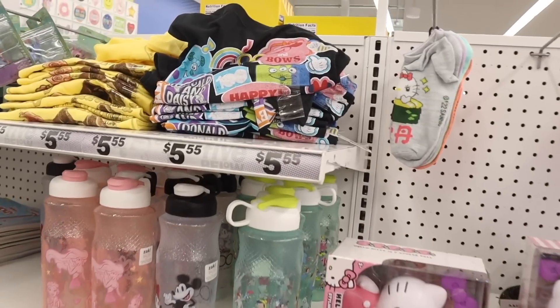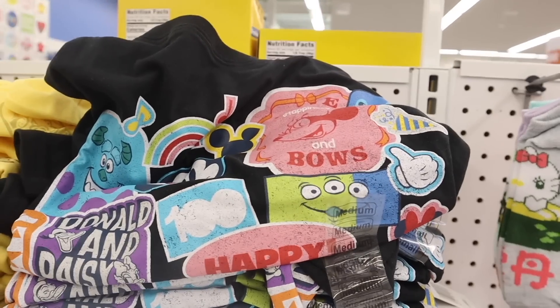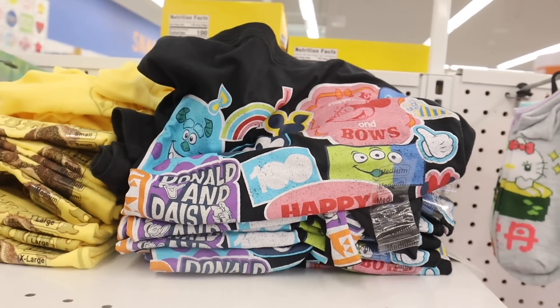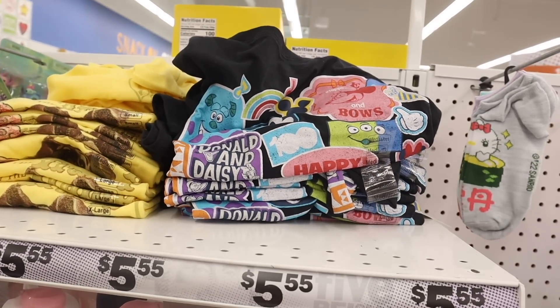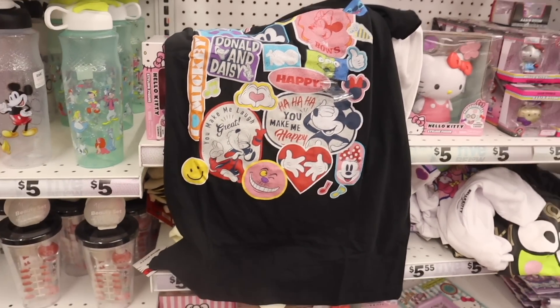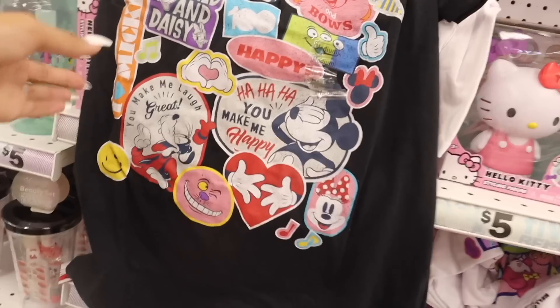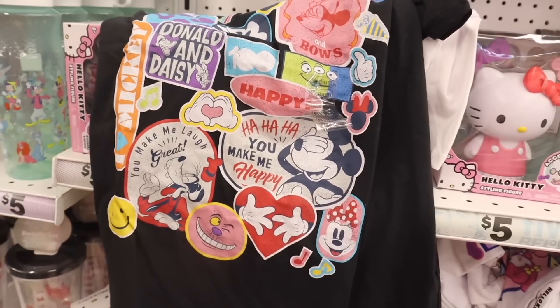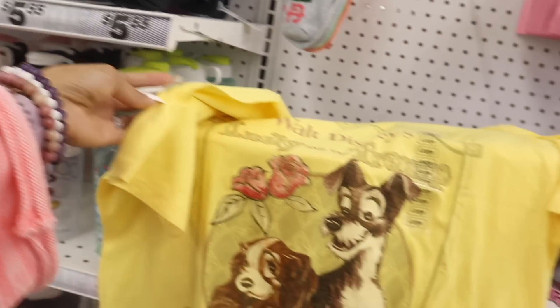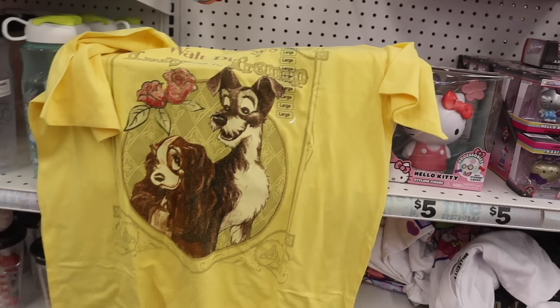Over here they have the Disney section — it's new! A Minnie Mouse and Mickey Mouse t-shirt, perfect if you're going to Disney. Here's the closer look — it's oversized and says 'You Make Me Happy, You Make Me Laugh' with hearts, really cute. The next shirt is Walt Disney's Lady and the Tramp with roses — I remember this movie as a little kid!